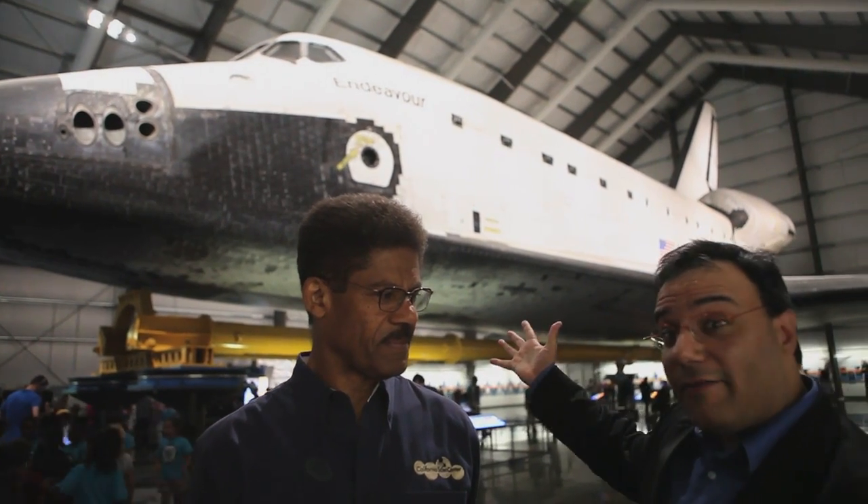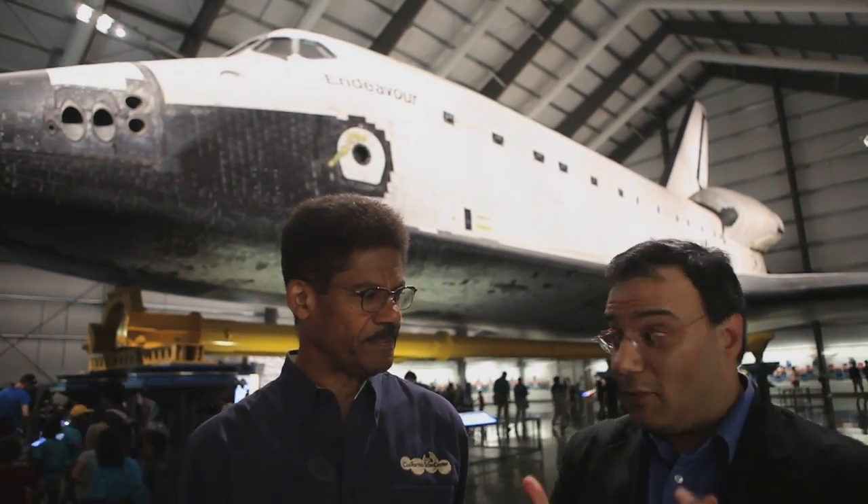Welcome to Space Shuttle Endeavour at the California Science Center in Los Angeles. I'm here with Kenneth Phillips, the curator of aerospace sciences. He's going to talk us through the shuttle on display here and what we can expect in the years to come when the final exhibit opens. So Kenneth, tell us a little bit about Endeavour in Los Angeles.